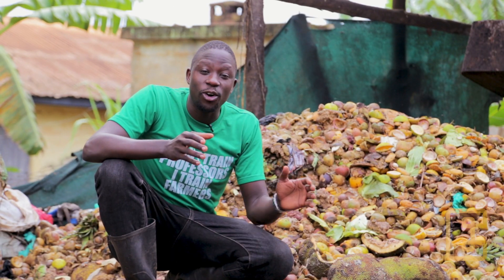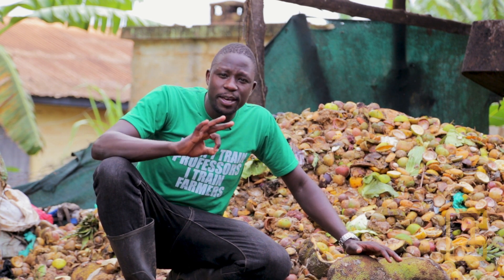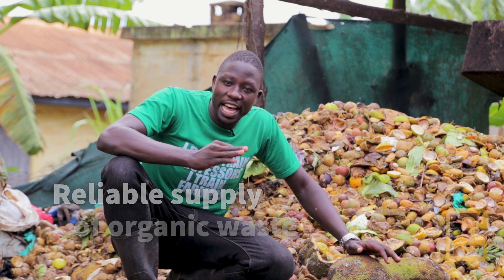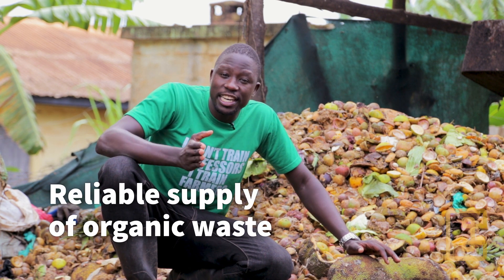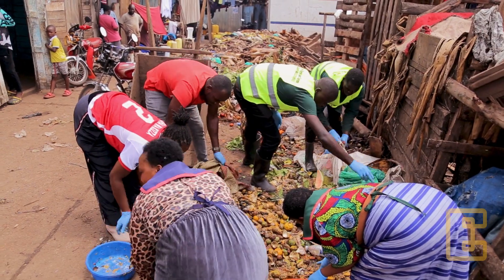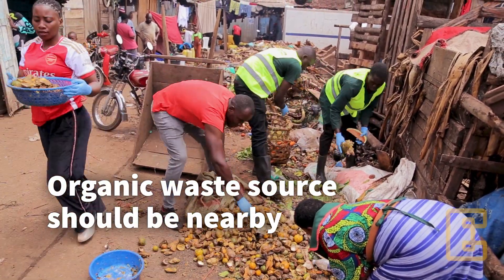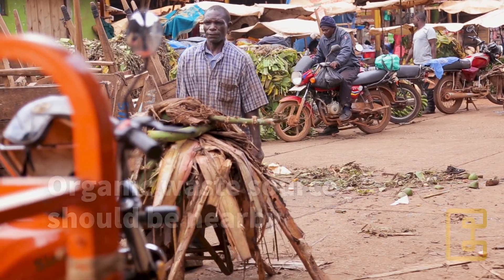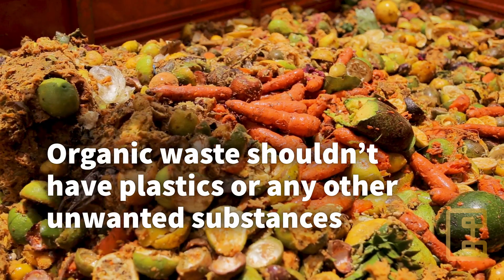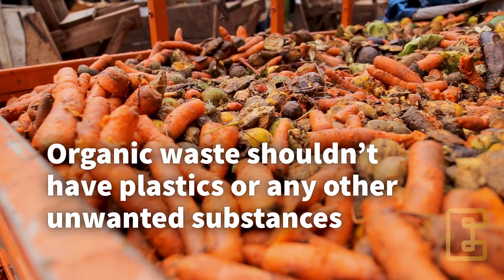When sourcing organic waste as larva feed, you need to consider three major factors. First of all, you need to have a reliable and constant supply of organic waste, either on a daily or weekly basis. Also, be sure that the organic waste source is close to your farm to always minimize transportation costs. The organic waste should be free from plastic, chemicals, polythene bags, glass and wood.